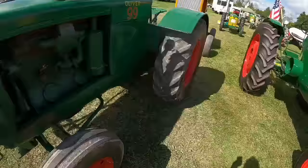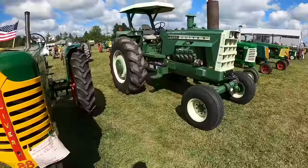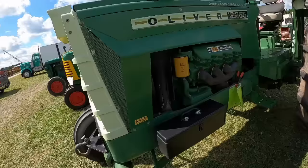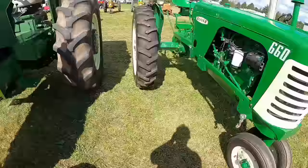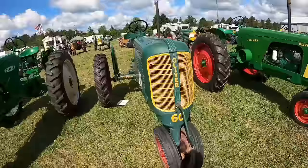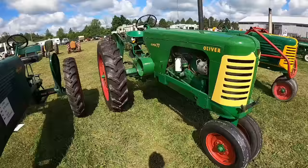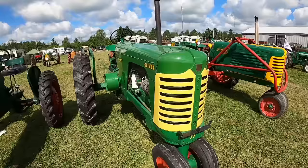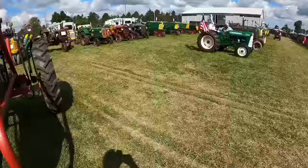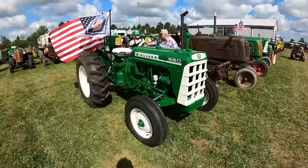Beautiful 88. Very nice 2255. Dover, PA — that's right towards the end of production. Beautiful 550.